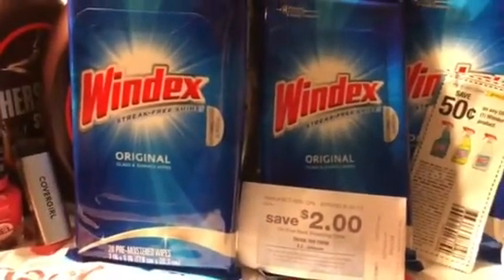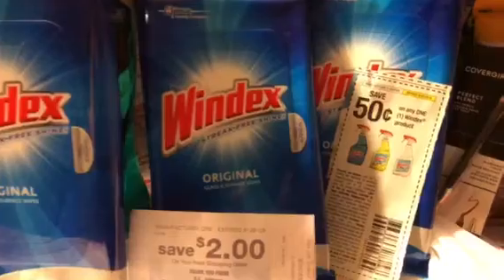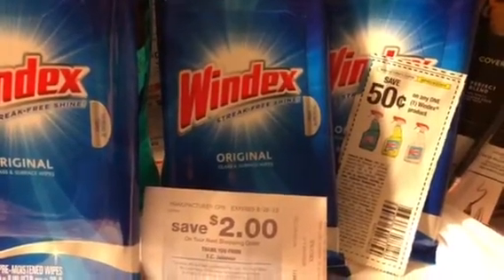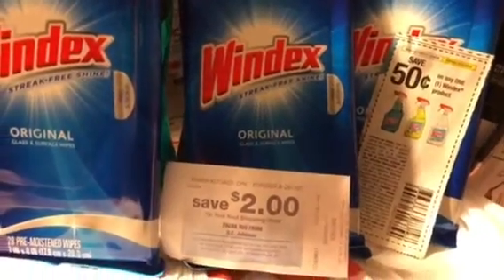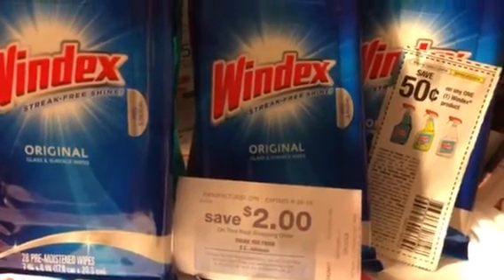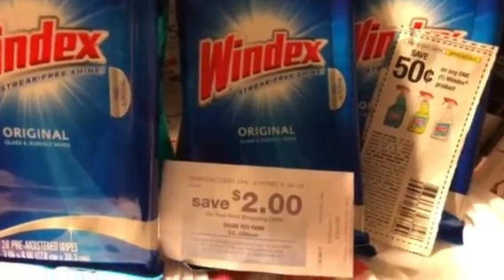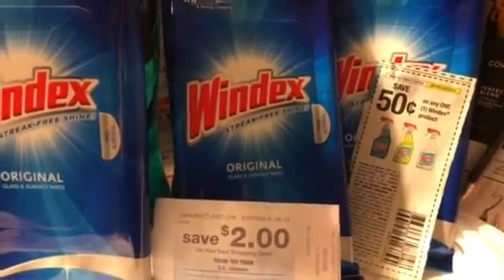Hi friends, this is a quick video from Kroger's and I needed to mention this quick deal with you. If you go to your local Kroger's and affiliate stores, get three of these Windex Whites and use three of those 50-cent coupons that came out in the SmartStars today. That's going to be $1.50 off, and they're normally like $1.79 in most areas or something like that. Prices may vary.